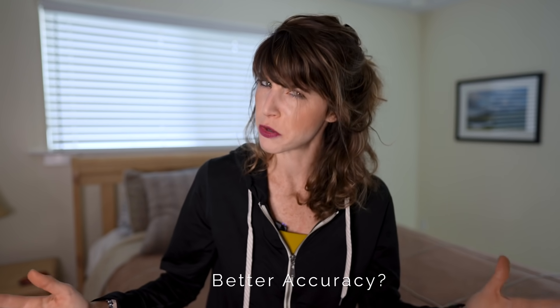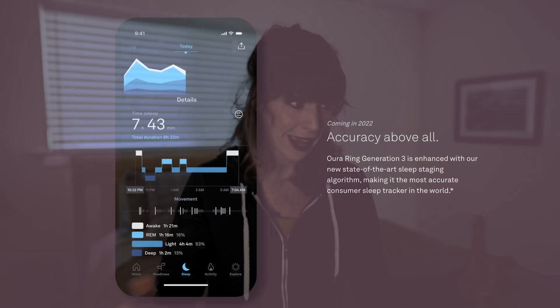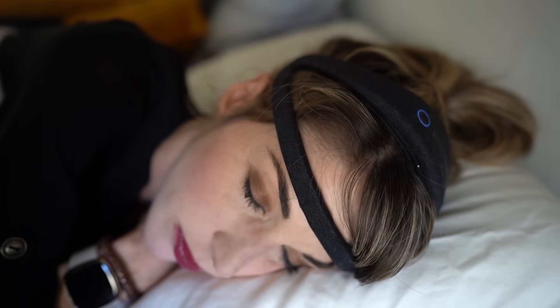The third update is better accuracy. The ring comes with improved heart rate sensors that are apparently 99.6% accurate at detecting heart rate and 98% accurate for HRV. For sleep tracking, the company says this generation is enhanced with a new state-of-the-art sleep staging algorithm, making it what they claim is the most accurate consumer sleep tracker in the world. I'm still on the fence about how close to an actual sleep lab it gets, since you really do need EEG sensors measuring real-time brain activity for that.